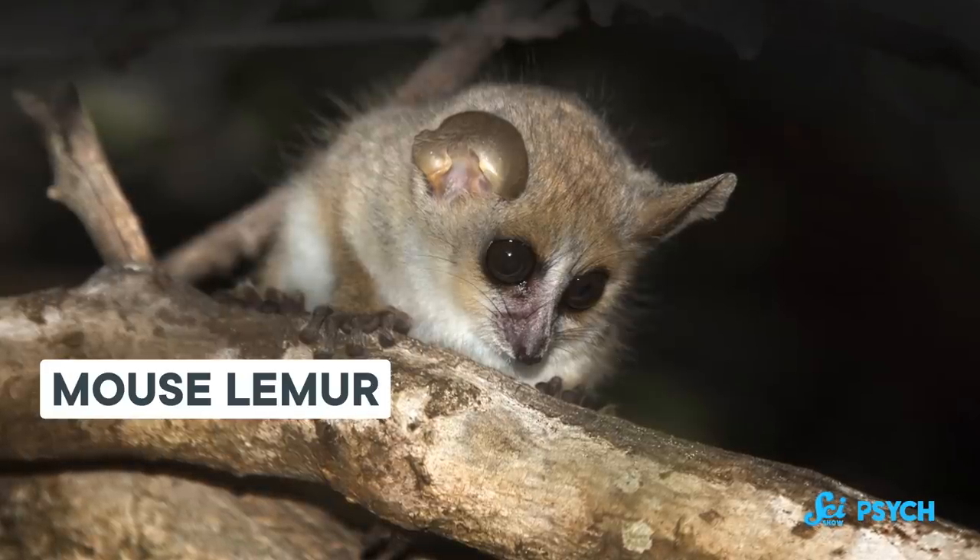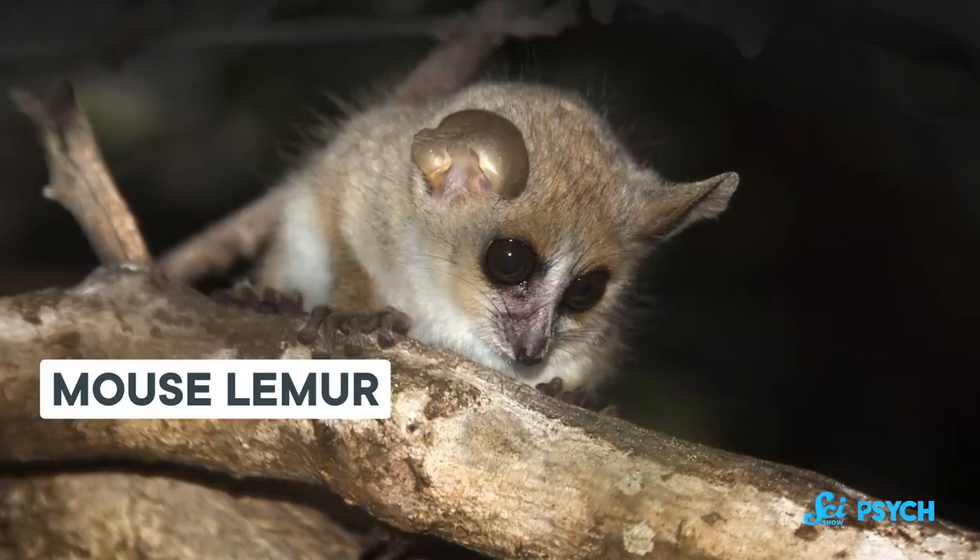And humans like to fancy ourselves as, well, fancier than a mouse lemur. All of this means our neocortex might not be particularly exceptional, and it might not be the only thing that contributes to human intelligence.